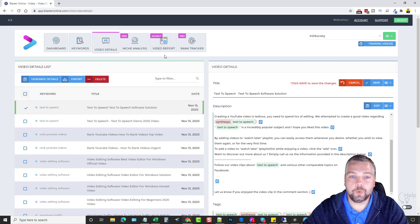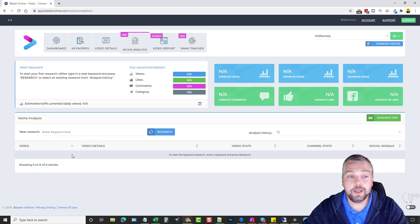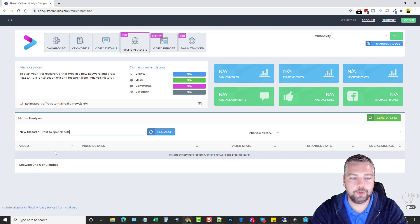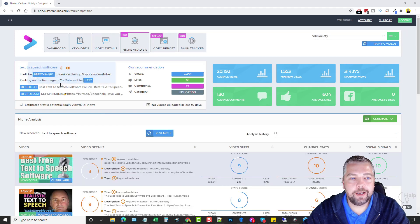If you have the pro version, I highly recommend the Niche Analysis tool. If there's a specific niche you're looking to get into on YouTube, you can use this to analyze it and your competition for the top 10 results, so you know whether it's worth getting into. I'll go to New Research, type in 'text to speech software,' click Research, and after about 10 seconds it says it'll be pretty hard to rank in the top five spots on YouTube, but ranking on the first page of YouTube will be easy.